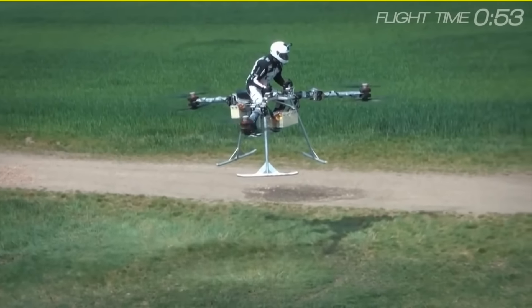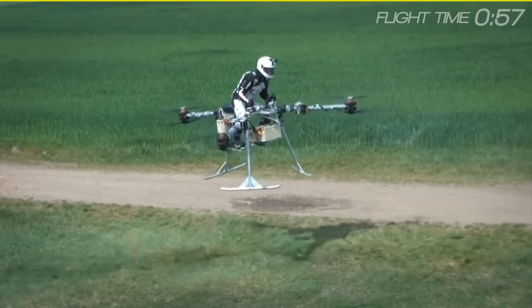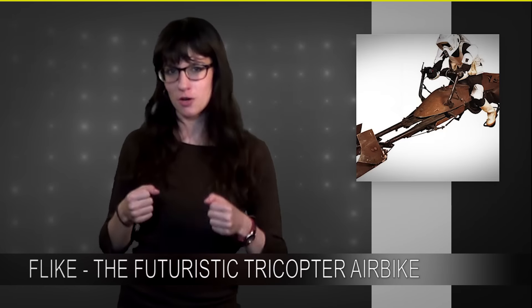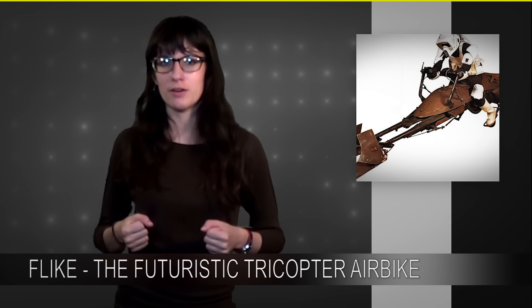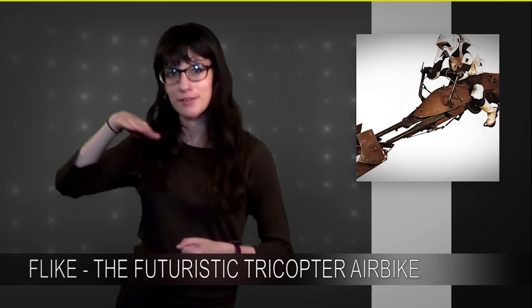A video recorded back in March of a test run of the Flike has just been released this month and it's getting pretty popular. It's a pretty cool video — it's like a guy dressed like a bike trooper from Star Wars riding some weird hodgepodge of three RC helicopters, hovering in a field.